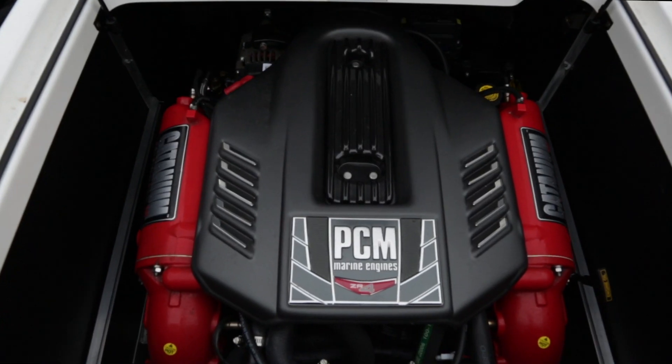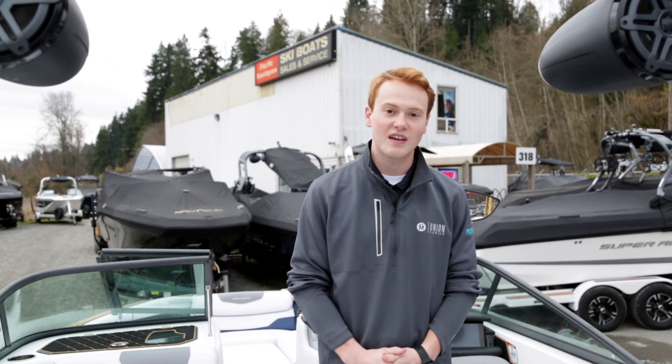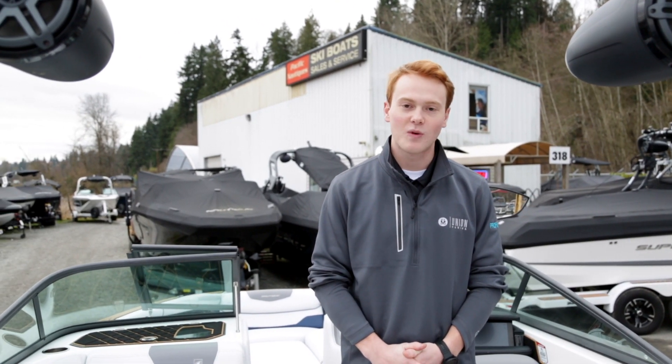We're here to perfect your boating experience. Come on down to Pacific Nautiques to check out our pre-owned models as well as our 2020 models — we'll get you out making waves this summer.